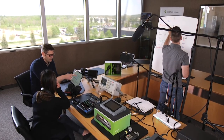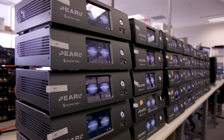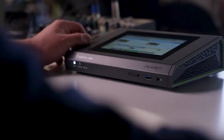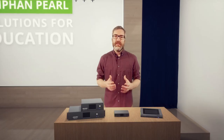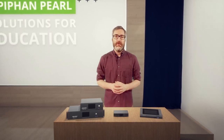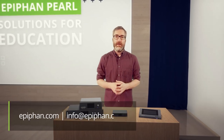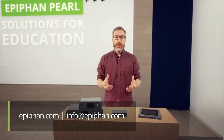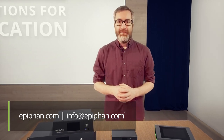Deploying any kind of solution across a university or college campus can be daunting. That's why Epiphan is available to support you during planning and development. Our sales support, product knowledge, and technical expertise will help ensure everything goes smoothly, enabling your institution to enjoy the full benefits of your investment. Educational institutions all over the world rely on Epiphan solutions. To learn more about what our products can bring to your school, visit epiphan.com. And if you have any questions or want to schedule a one-on-one demo, email info@epiphan.com. Thank you for watching.